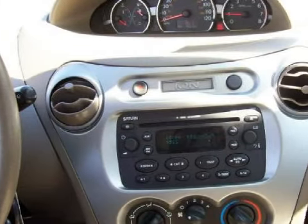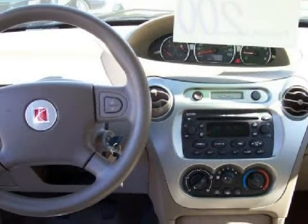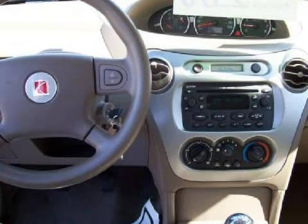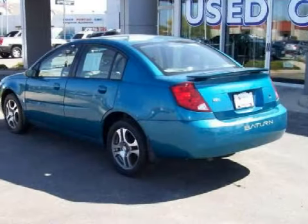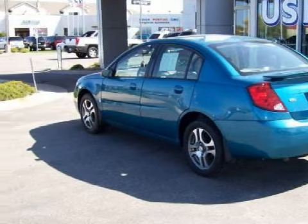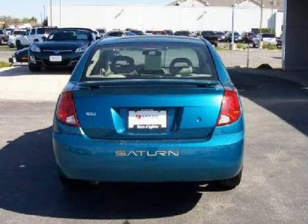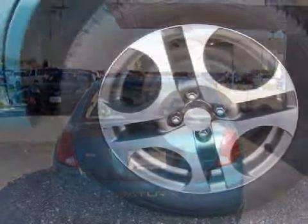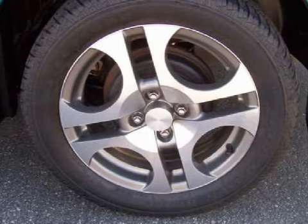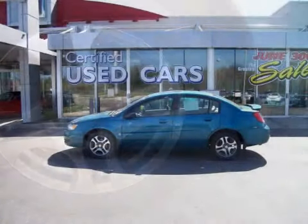It also gets an estimated 35 miles per gallon on the highway and 26 in the city. For your comfort this sedan has an electric remote trunk release and a ventilation system equipped with recirculation settings and microfiltration. Safety features include driver and passenger front airbags with multi-stage deployment. Please contact our professional sales staff today to schedule a test drive.